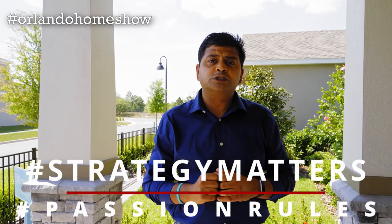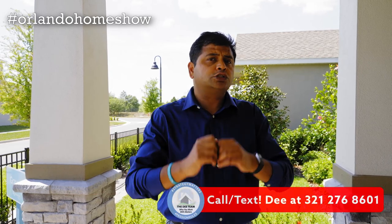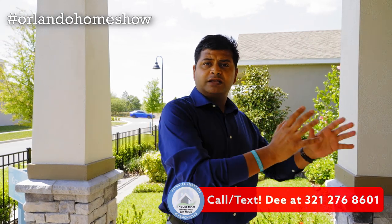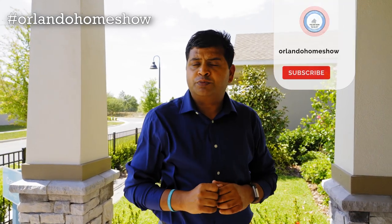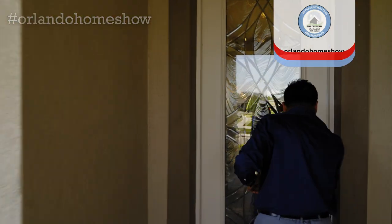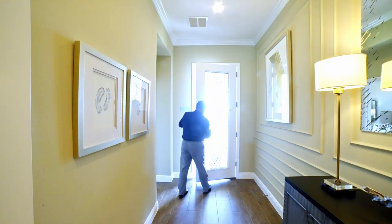Hello and welcome to another episode of Orlando Home Show, where strategy matters and fashion rules. Today's model has got it all — it is five bedrooms, four and a half bathrooms, two-story, over 4,000 square feet, and enough room to build a pool. Let's go in and check this beautiful model out.